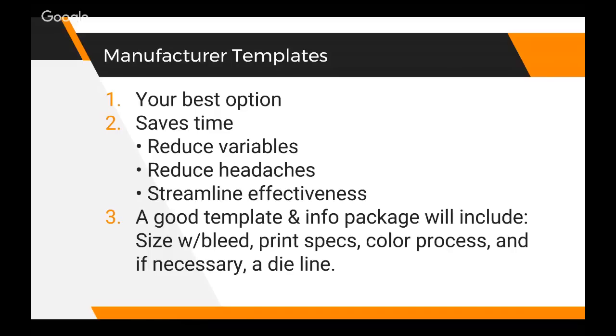As we said before, working with your manufacturers is the best option. Most manufacturers have a variety of options - for the baby towels you had the option of using the bag or a box. You chose the box - it's a higher end thing. The dye line they provided even had an option for a little window to see a bit of the fabric. You'll have to keep that as one by one as instructed by Amazon. You're reducing your variables, reducing your headaches, streamlining effectiveness, and likely reducing costs. A good template will include the size with a bleed, the printing specs, the color process, and if necessary a dye line.